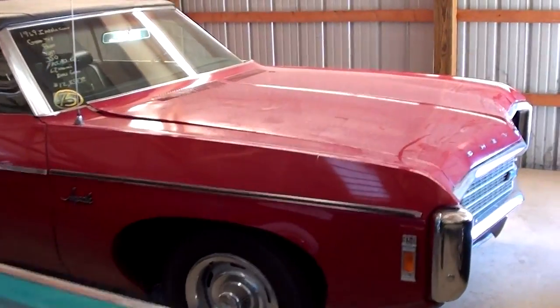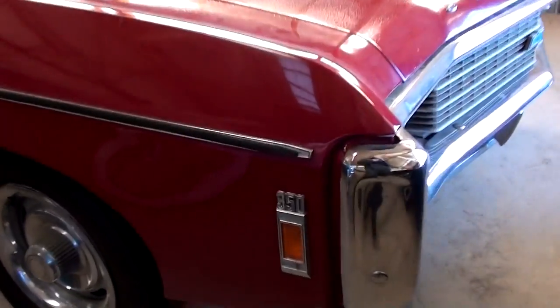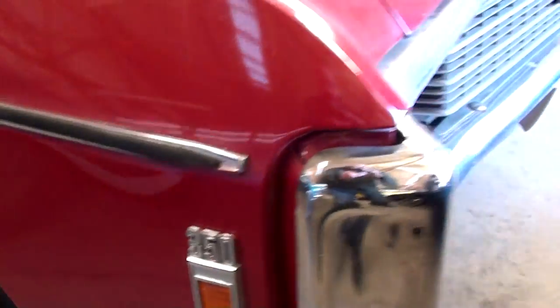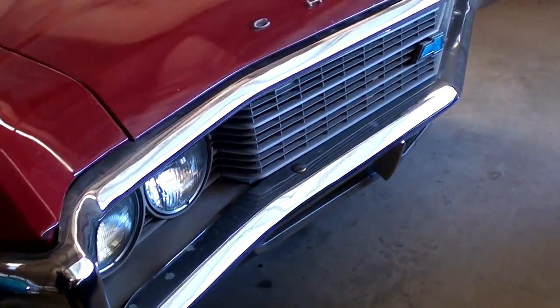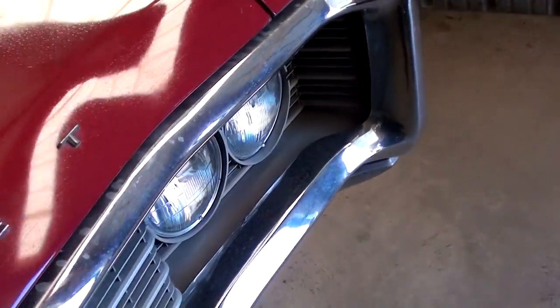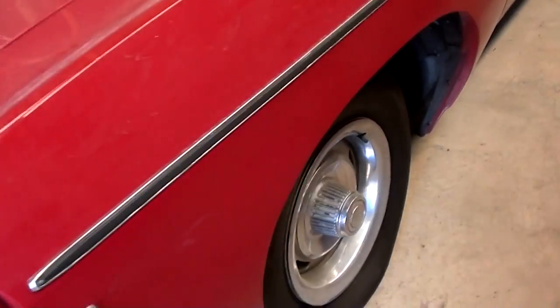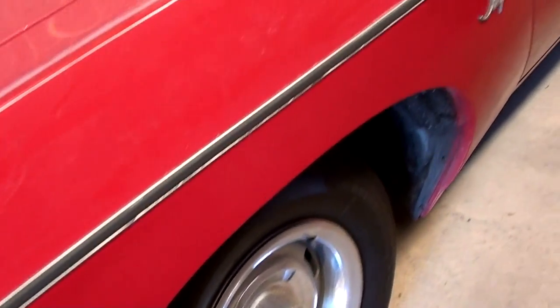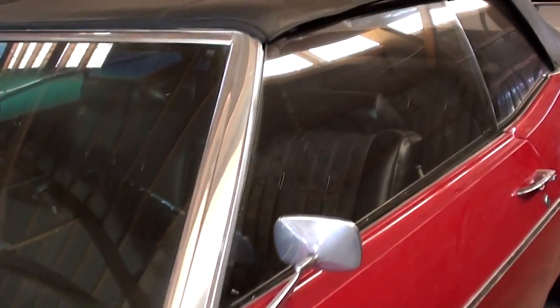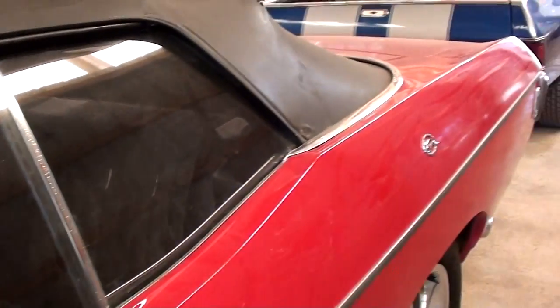Up here we have a 1969 Chevrolet Impala convertible, powered by a 350 small block. Nice chrome surround going all the way around the headlights and grille. Could use a good bath, but it looks like a nice solid car. Got the Raleigh wheels on there, newer top — not too bad.